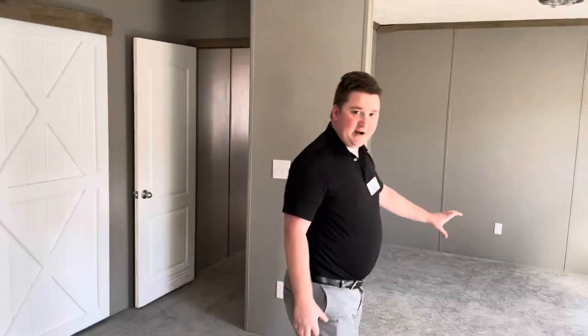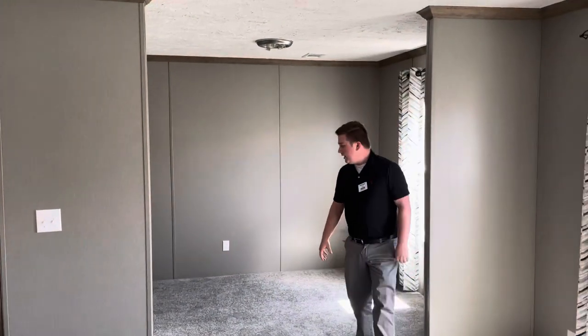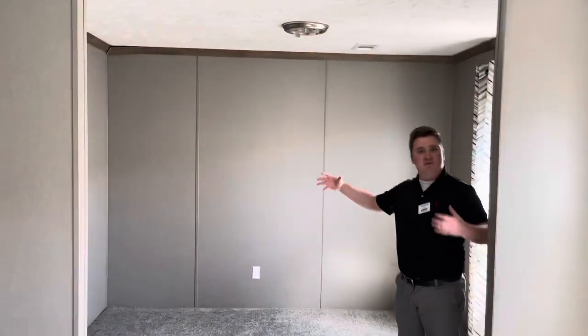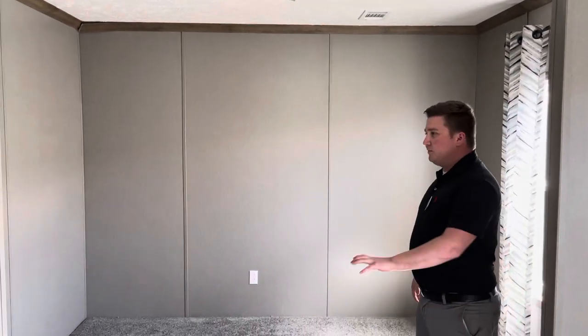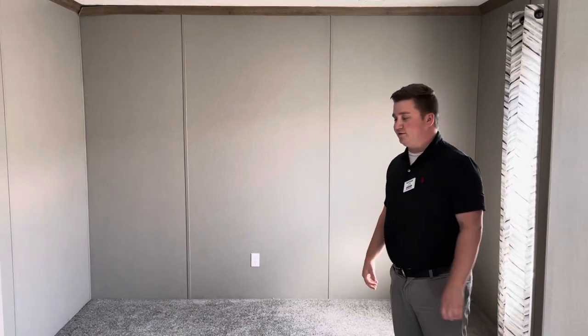The thing I'm really excited about on this house — we call this the parent's retreat. It's just a nice room where you can put some couches in, kind of a separate living area that's private. A lot of people have liked this; some people have made it into an office. Lots of great ideas you could do with this.